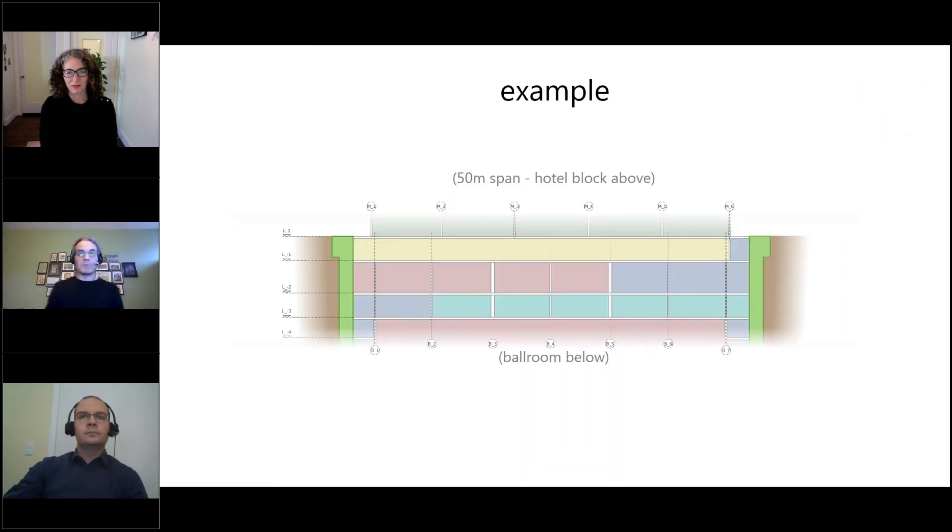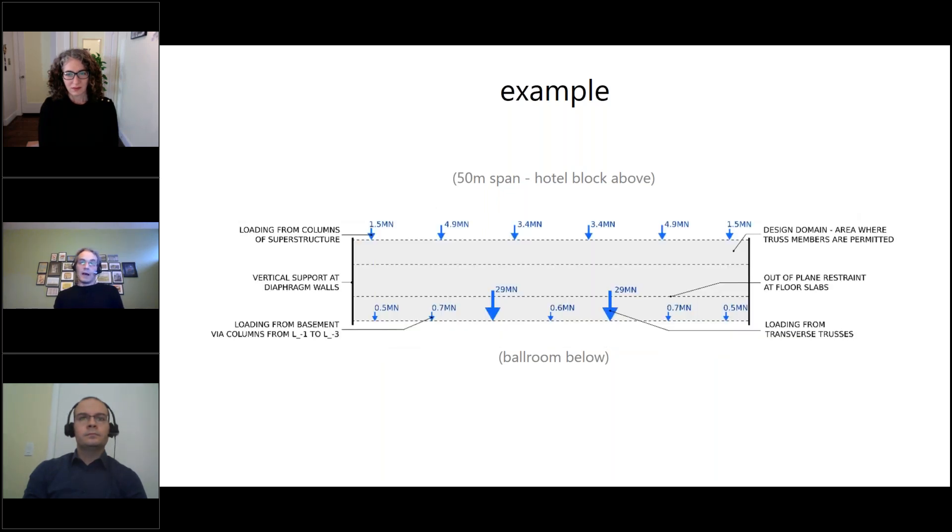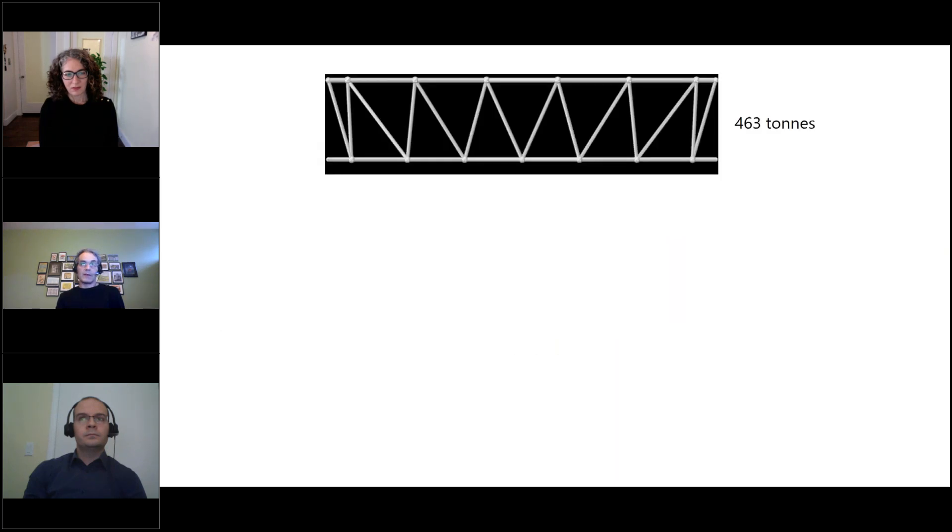Before I get into the presentation proper, I'm just going to show an example. This is zooming in on a part of a hotel redevelopment. We have a below-ground-level ballroom that's planned, three stories of structure available, and then a large block of hotel rooms above that. The spans are quite large — around 50 meters — and we have large loads coming in to this potential structure occupying three stories. The designers worked out what a sensible structure might look like — they basically connected the supports to each of the loads and ended up with a Warren truss-like structure weighing 463 tons.